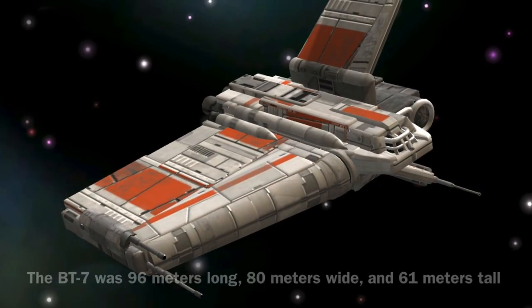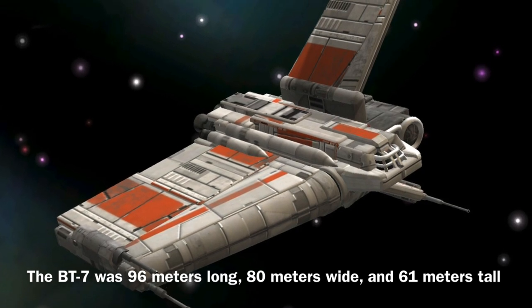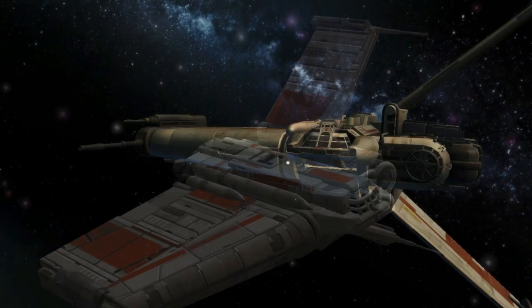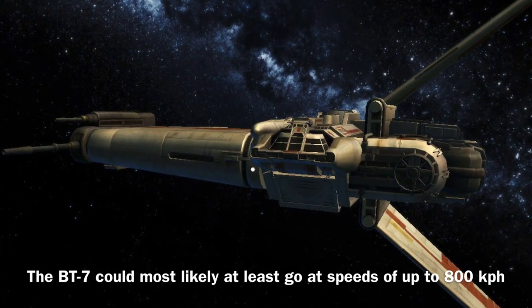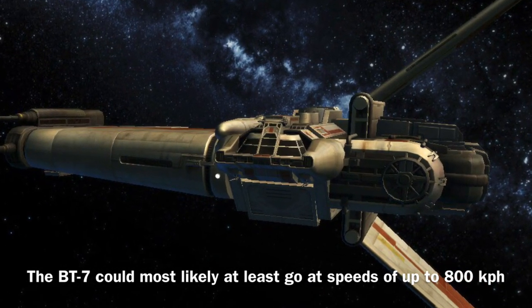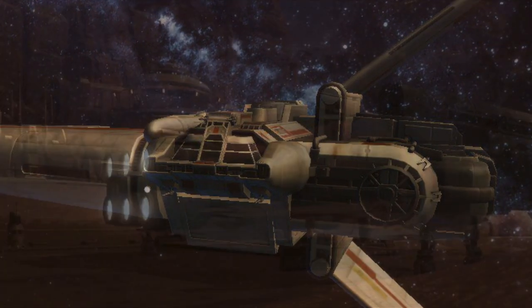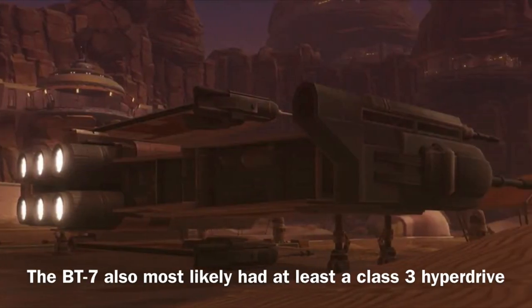The BT-7 was 96 meters long, 80 meters wide, and 61 meters tall, and it was equipped with modular shielding. The vessel's speed and hyperdrive are unfortunately not stated, though I assume it could probably go at speeds of roughly 800 kilometers per hour, and it was most likely equipped with at least a Class III hyperdrive.